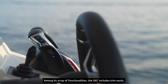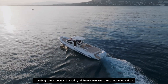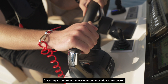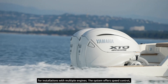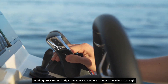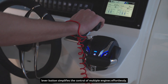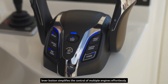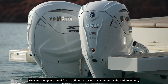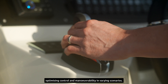Among its array of functionalities, the DEC includes trim assist, providing reassurance and stability while on the water, along with trim and tilt featuring automatic tilt adjustment and individual trim control for installations with multiple engines. The system offers speed control, enabling precise speed adjustments with seamless acceleration, while the single lever button simplifies the control of multiple engines effortlessly. Moreover, for triple installations, the center engine control feature allows exclusive management of the middle engine, optimizing control and maneuverability in varying scenarios.